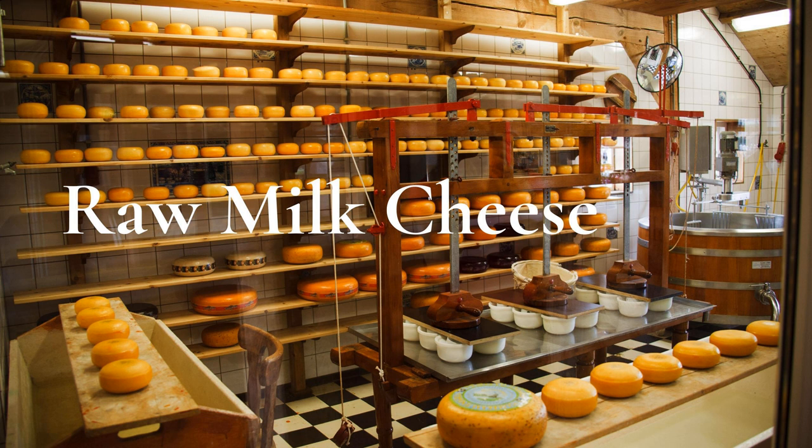This will be much easier once we get the cheese cave going — it was quite the task this time. I have all these small plastic containers because the humidity has to be really high. I can't just throw some wax on it if I want a natural rind; I need that humidity in the air.